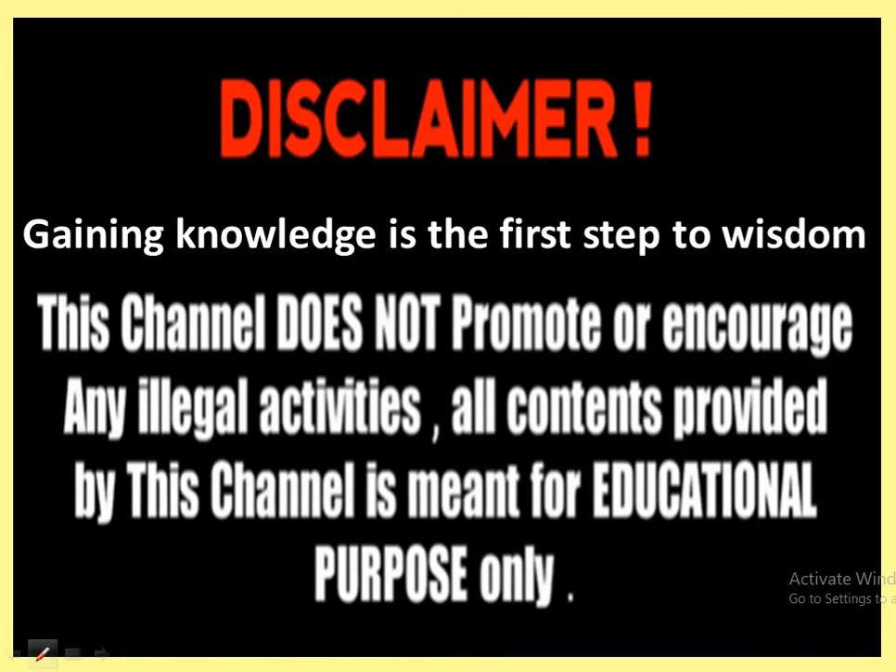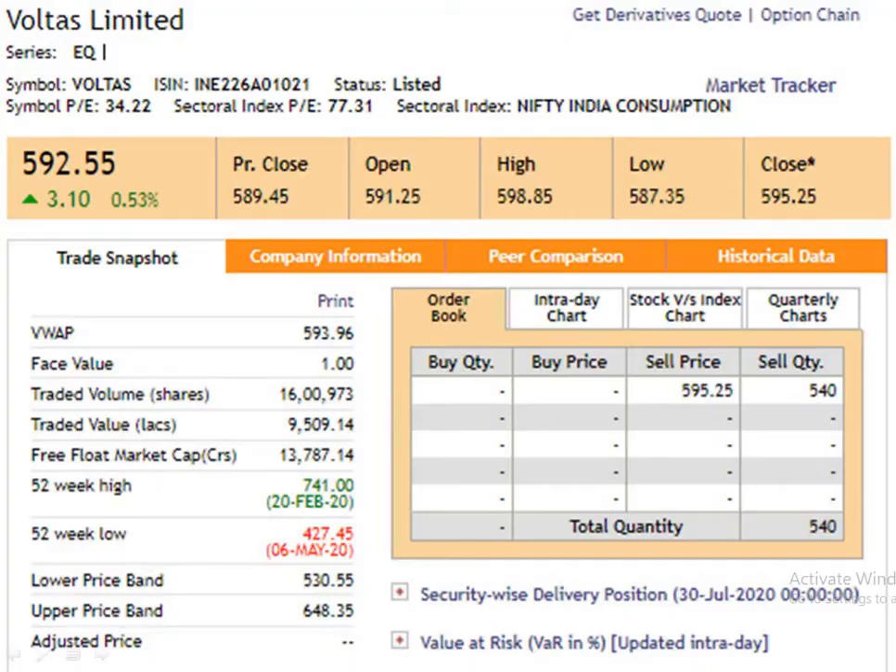Gaining knowledge is the first step to wisdom. I request you all to go through the disclaimer first. Today we are going to study about Voltas Limited. The face value of the script is 1 rupee. 52-week high is 741, dated 20th February 2020. 52-week low is 427.45, dated 6th May 2020. Closing price is 595.25, dated 30th July 2020.